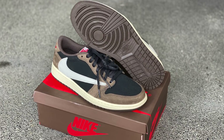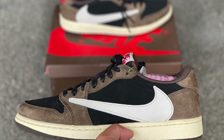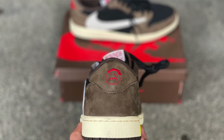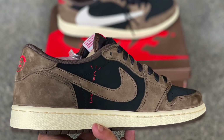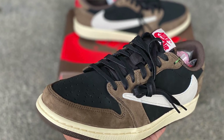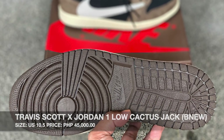Up next, guys, we have another Travis Scott sneaker — the Travis Scott Air Jordan One Low. Very, very hype sneaker. Beautiful reverse swoosh. Again, this is my second pair, so I'm selling this one. Size 10.5, brand new, never been worn, never been tested. As you can see, the laces are still attached. We are selling this at 45,000 pesos.